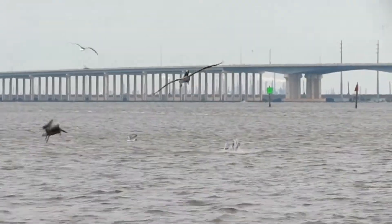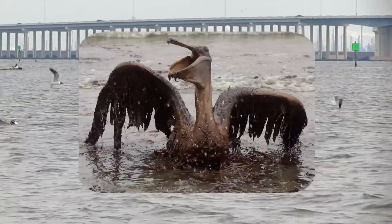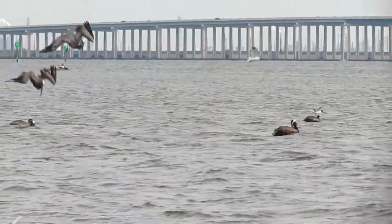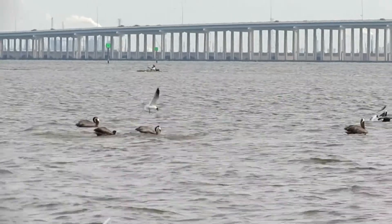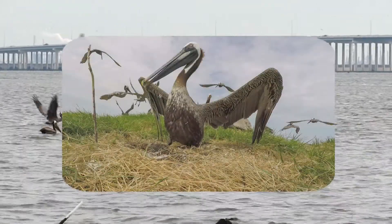Since they breed, roost, and forage near shipping canals, they are highly susceptible to oil spills. Disturbance from human activity in their coastal nesting habitats can cause problems, as panicked pelicans often abandon or accidentally destroy their nests.